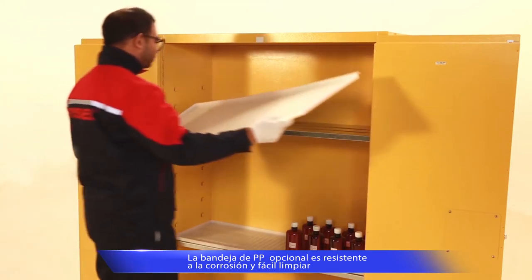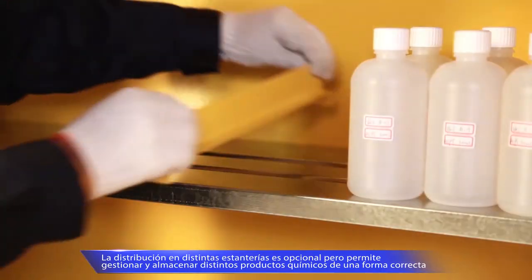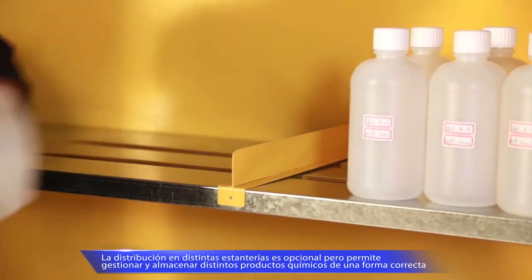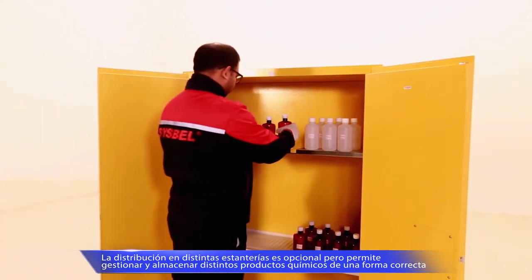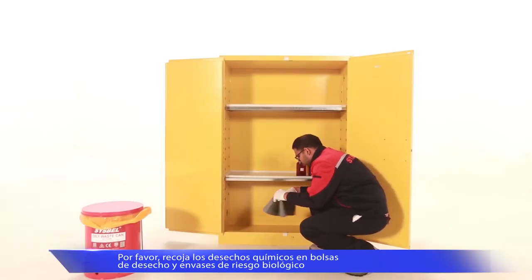A polypropylene tray is optional to protect the metal shelf — it is corrosion resistant and easy to clean. A shelf divider is optional to manage chemicals in different areas. If chemical leakage occurs, absorbents can be used to clean up and combustible waste can be collected by the oily waste can.